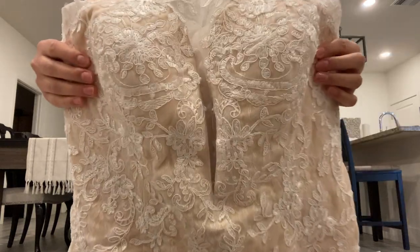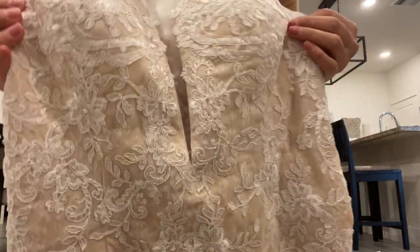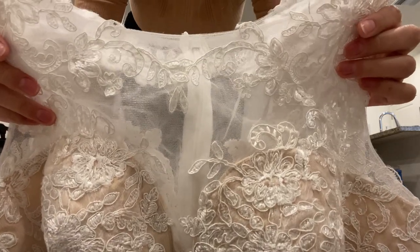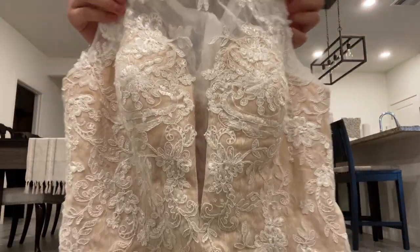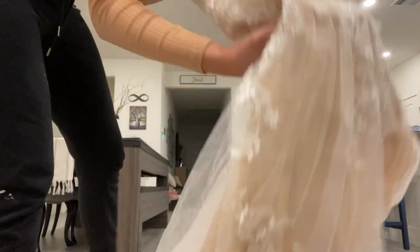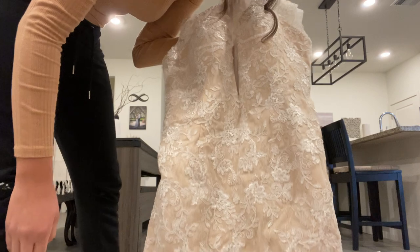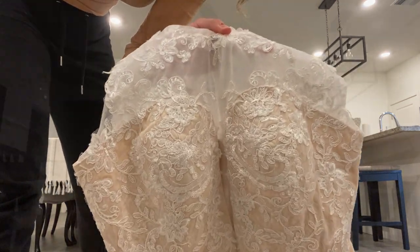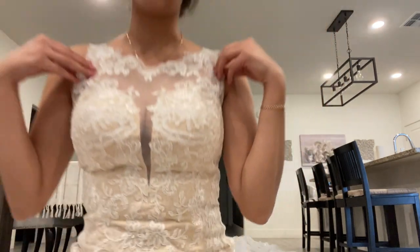I did the show color — on the website it has a champagne underlining with ivory lace on top. I didn't want to do fully white because all the reviews I was seeing said that if you do all ivory it's pretty much white, and I don't want to do white.